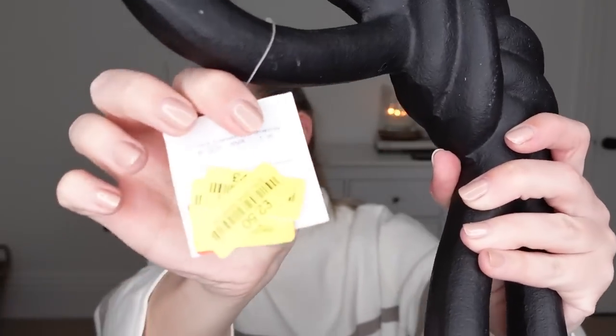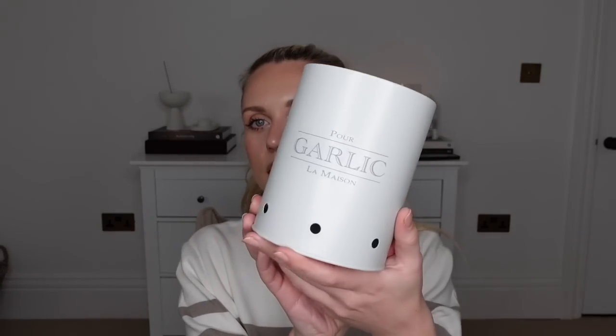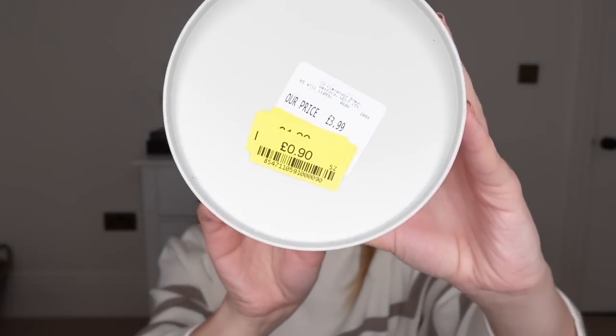Moving on to some homeware finds. I got this decorative piece — it's really heavy, like a cast iron one — that can sit on top of a coffee table book or on some shelves. Originally priced at £19.99 in TK Maxx, I got it with several yellow labels for £2.50. I also got this garlic pot. The one we currently have can only fit one bulb in, and we often buy three or four at a time. This one has breathing holes at the bottom and will go in our pantry. It was in the clearance for just 90p.